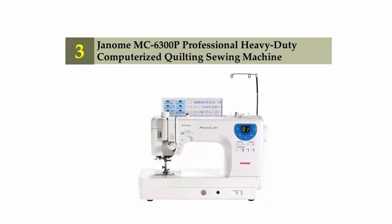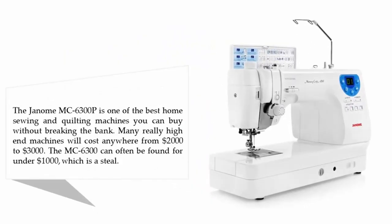Halfway through our list at number 3: the Janome MC 6300P professional heavy-duty computerized quilting sewing machine. The Janome MC 6300P is one of the best home sewing and quilting machines you can buy without breaking the bank. Many really high-end machines cost anywhere from two thousand to three thousand dollars, but the MC 6300P can often be found for under one thousand dollars, which is a steal.